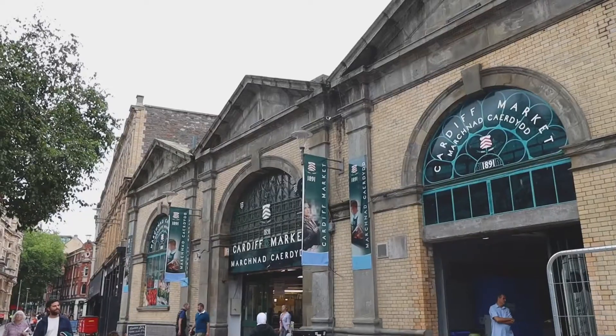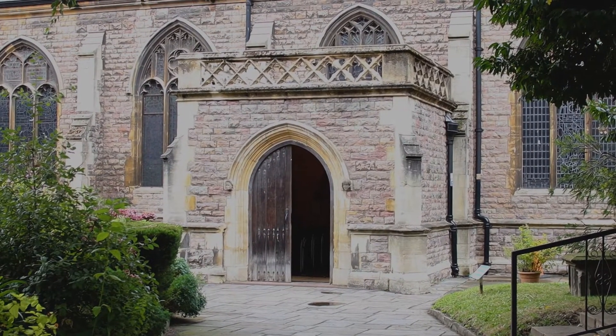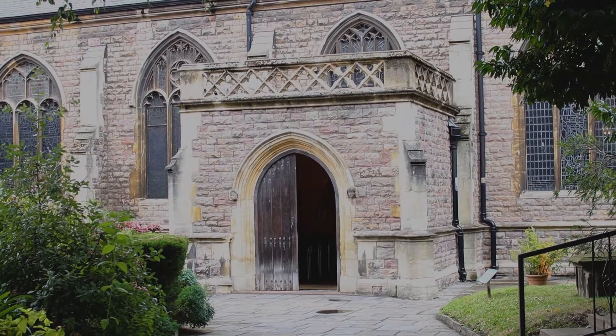This is Deadman's Alley in Cardiff city centre. It's named that unofficially by the locals because of these numbers that you can see on some of the paving stones. The pathway cuts straight through the graveyard of this church, St. John the Baptist Church, the oldest church in Cardiff.